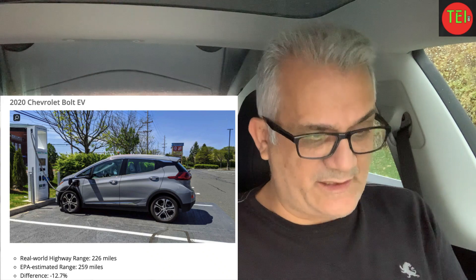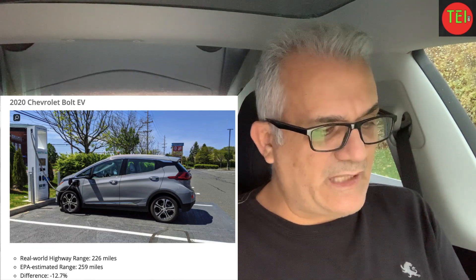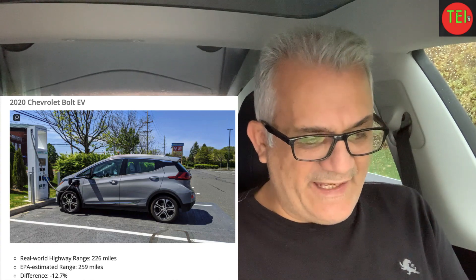The Bolt EV — a good friend of mine has it. Real-world range came out to 226 miles versus the EPA estimate of 259 miles, a difference of minus 12.7%. It has a 60 to 66 kWh battery depending on the year, and translates to 364 kilometers. They got 3.5 miles per kilowatt-hour, which is 18.24 kWh per 100 kilometers. Not as good as the Kona, but not bad — anything below 15 kWh per 100 km is solid.